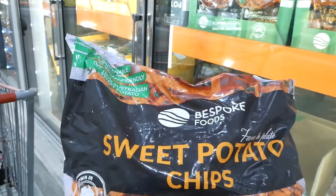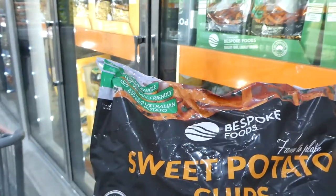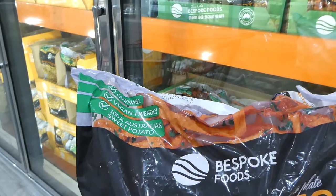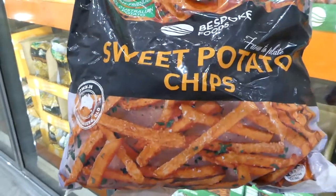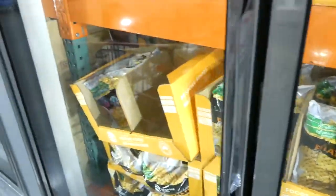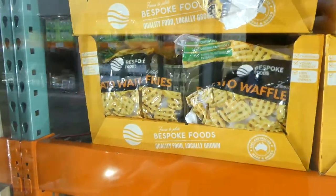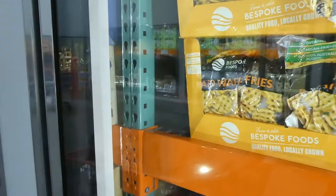Bespoke Foods has a 1.8 kilo bag of vegan friendly, ovenable sweet potato chips — 100% Australian sweet potato — for $9.90. The same brand also has potato waffle fries — 1.8 kilos for $8.90.